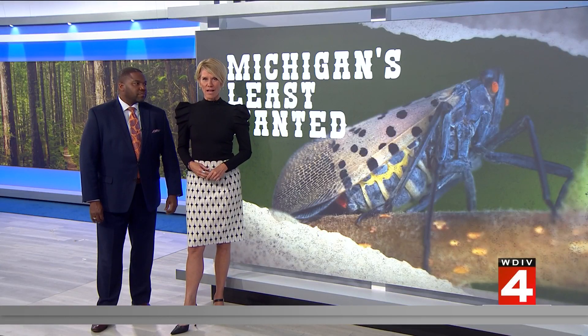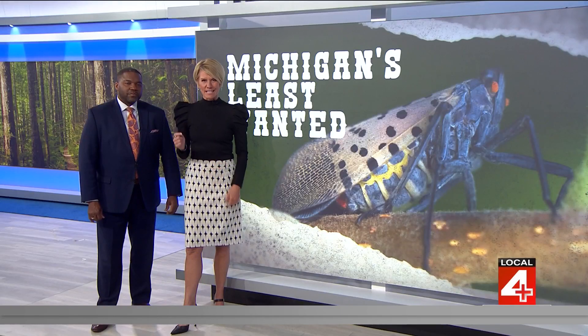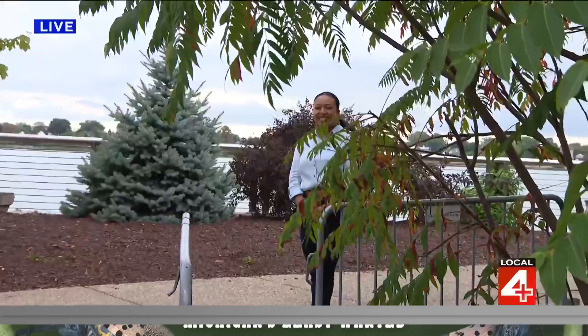Stories on the spotted lanternfly are the most clicked on our website, so we asked Shantae Passmore to take a deeper dive into what's being done to track it. Shantae, tell us more.